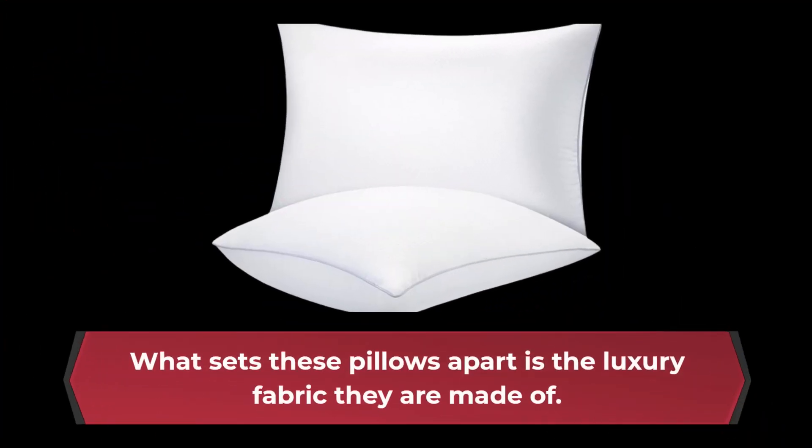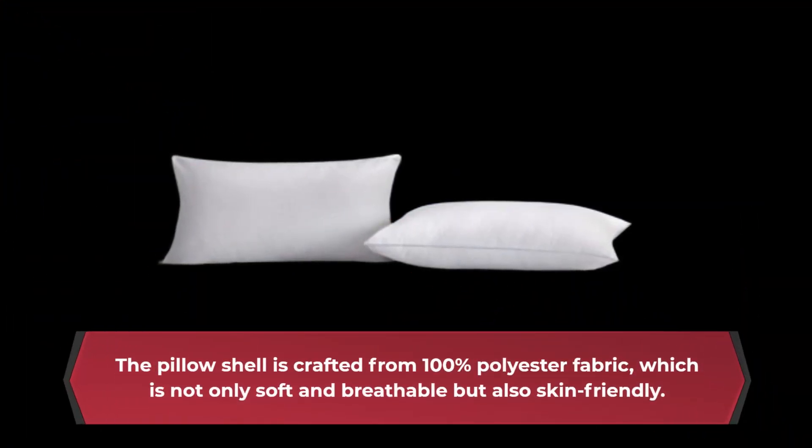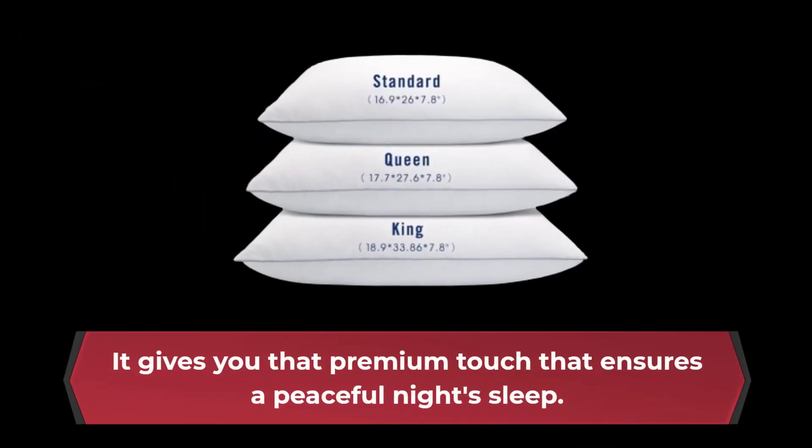What sets these pillows apart is the luxury fabric they are made of. The pillow shell is crafted from 100% polyester fabric, which is not only soft and breathable but also skin-friendly. It gives you that premium touch that ensures a peaceful night's sleep.